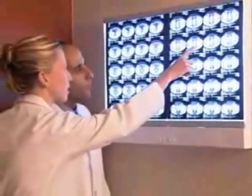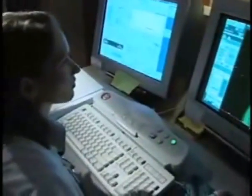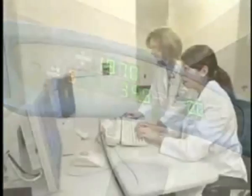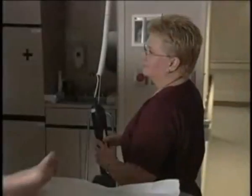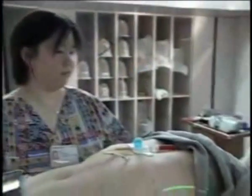Another major type of treatment for cancer is radiation therapy. If a patient is considering radiation to treat cancer, it is important for the patient to know what to expect before, during, and after the procedure. There are two types of radiation therapy: external and internal radiation.